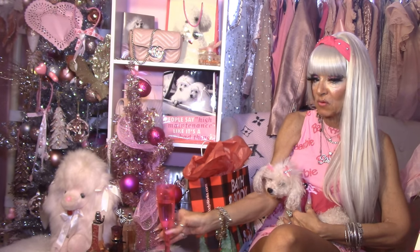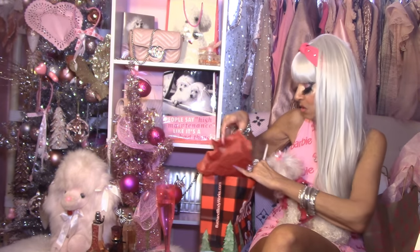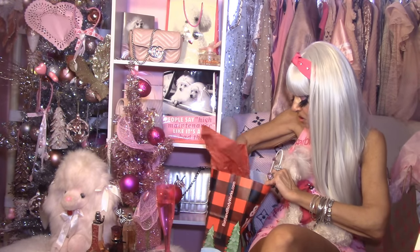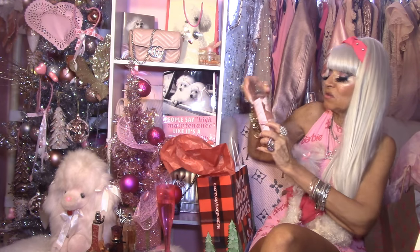My first fragrance haul is with Bath & Body Works. Now I have some fabulous favorites from Bath & Body Works that I always purchase, whether it's spring, fall, or winter. These are going to be gifts, but some of them might be for me as well.